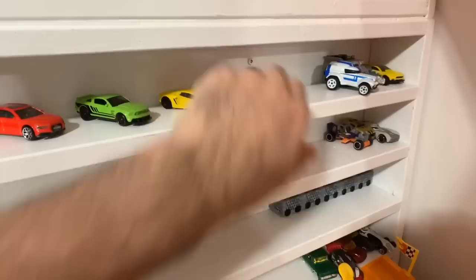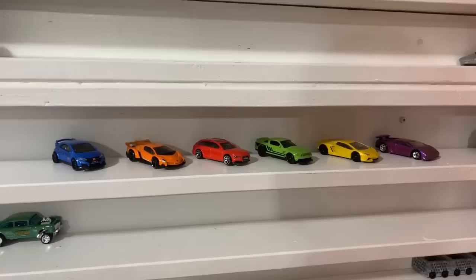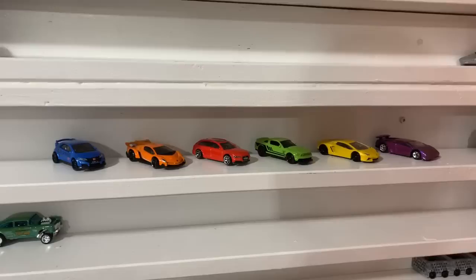We have our six finalists for the Hot Wheels rainbow tournament! Let me know in the comments which car you think is going to win. We will do the finals next week. Thank you very much for watching — make sure you smash that thumbs up! I appreciate all the P-Timers who support Peak Time Racing. I will see you guys on the next one, bye bye!